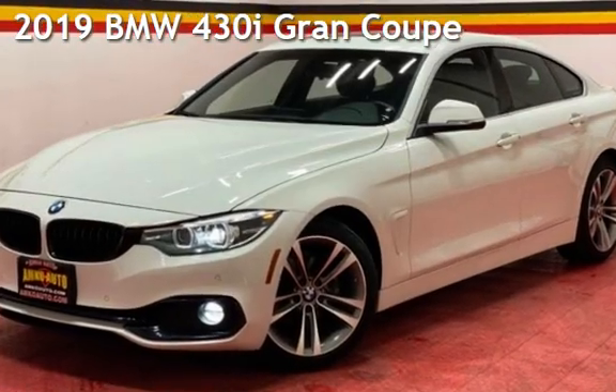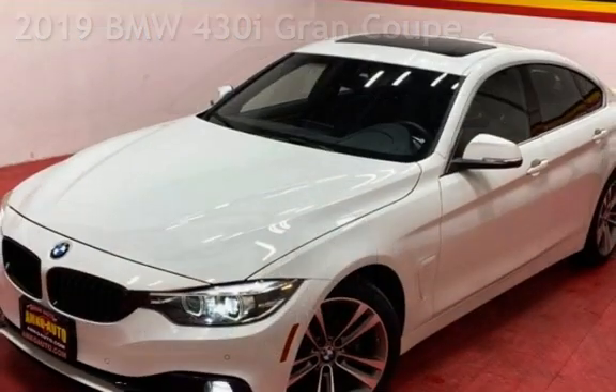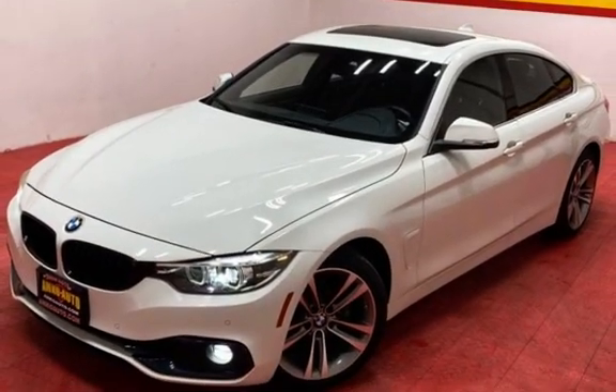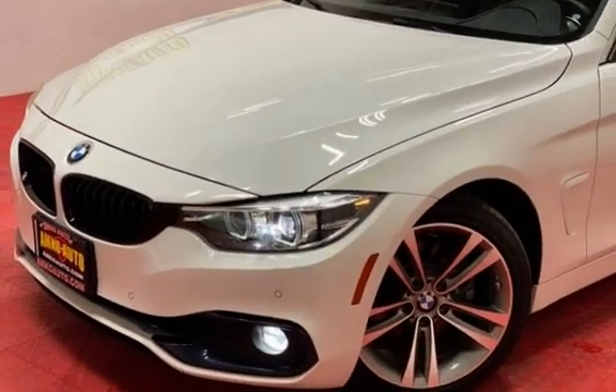Presenting a pre-owned 2019 BMW. This four-door sedan has a four-cylinder, 2.0-liter i4 engine, with rear-wheel drive, and an automatic transmission.